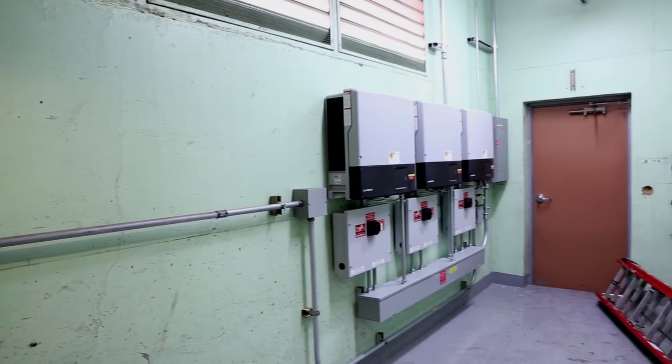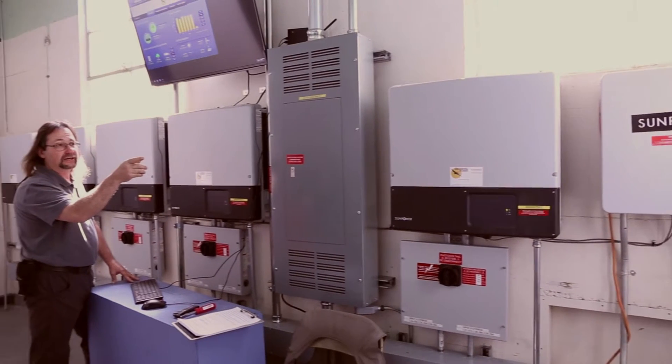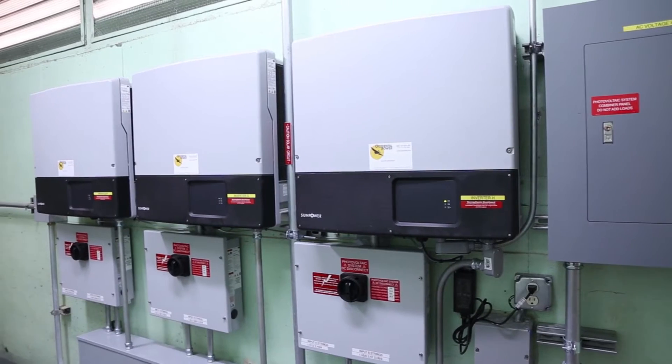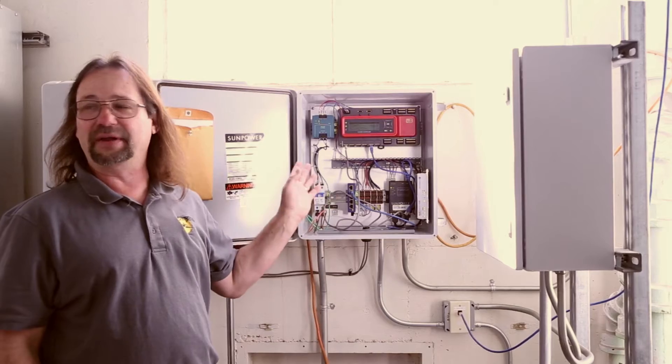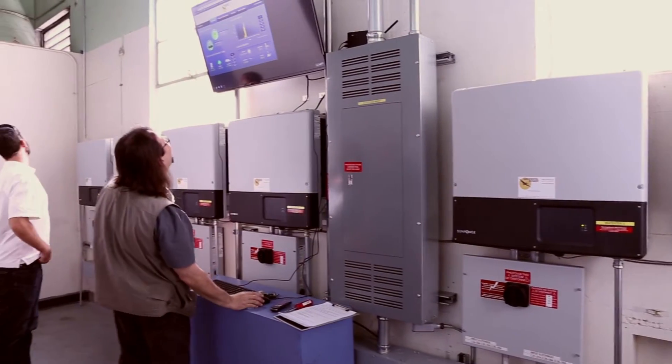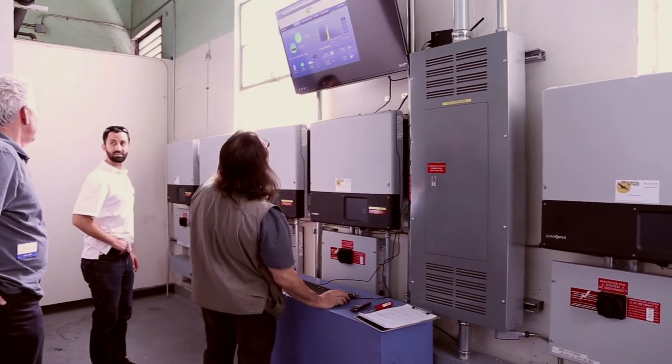We went with the Sunny Tri-Power, one, because of the excellent product line that SMA has with their low failure rate in the industry. The Sunny Tri-Power lended itself to the space constraints for the stringing. The Tri-Power actually works well, especially with its tracking.